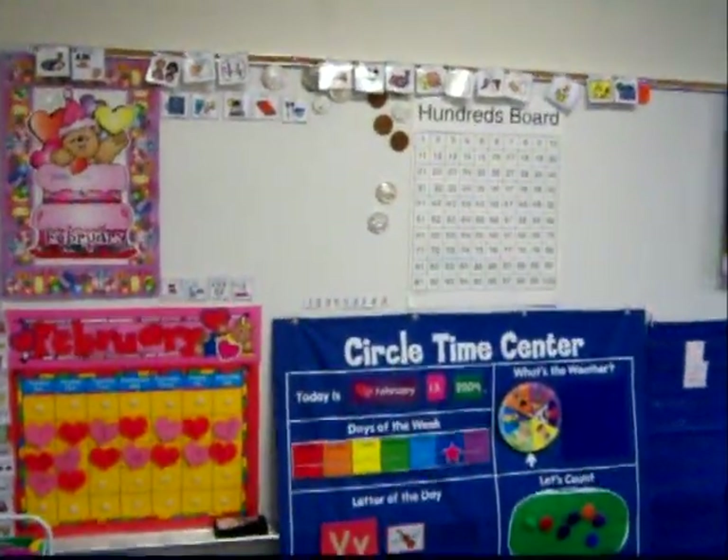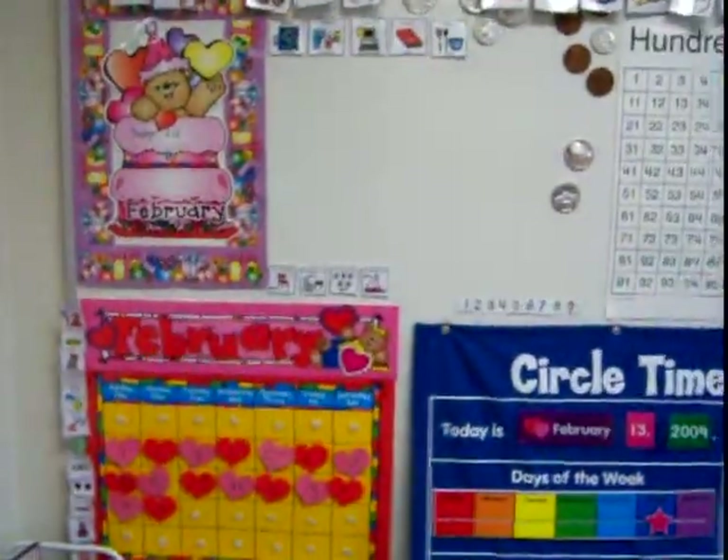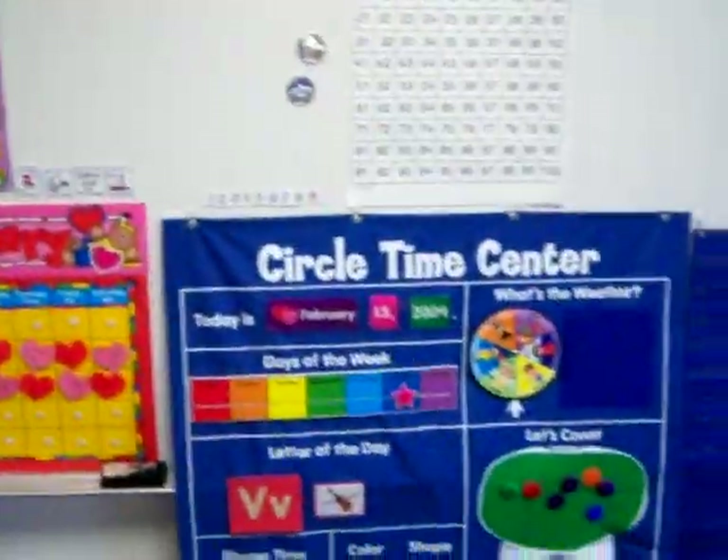Here's my new calendar area. I'm moving across the room. We're working on money right now. I've also brought in my regular calendar and we're working on patterning — this month is an A-B pattern.